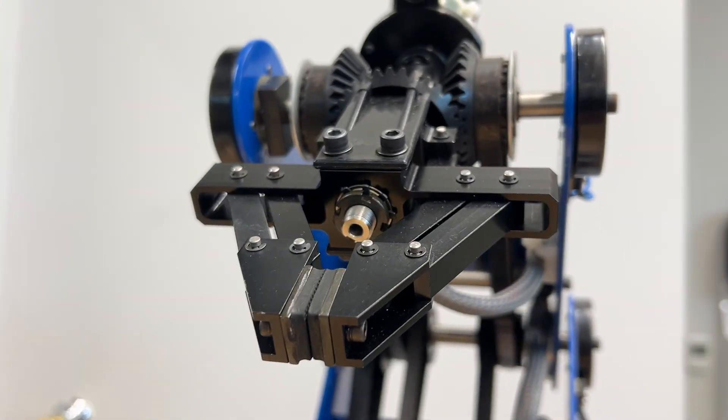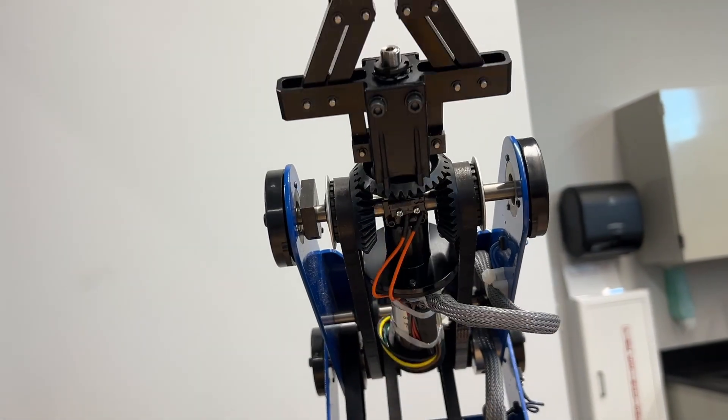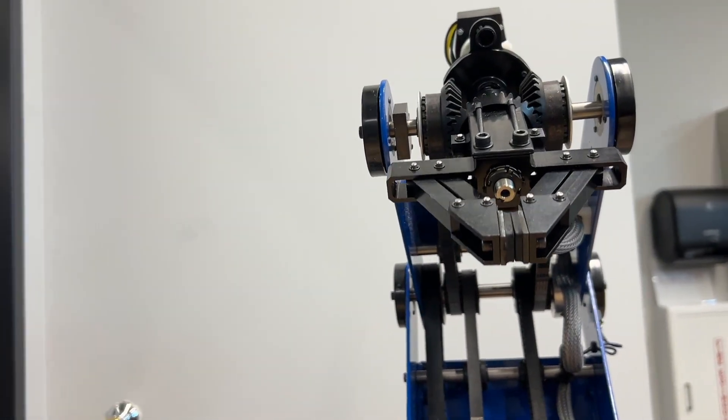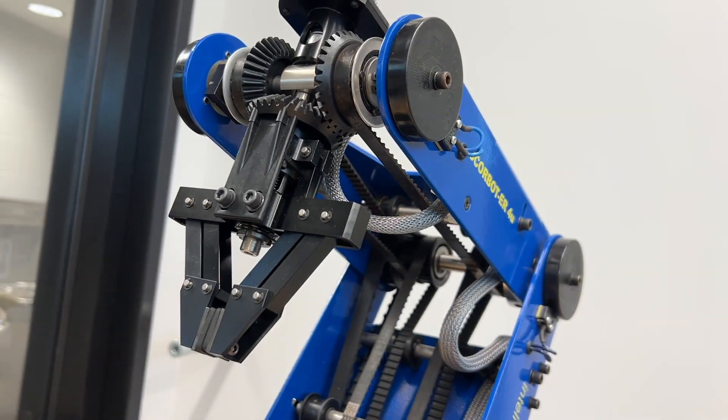They start here working first on the blue robot in the back. That robot is an educational machine. It doesn't have any covers, so students can see the inner workings of the machine.